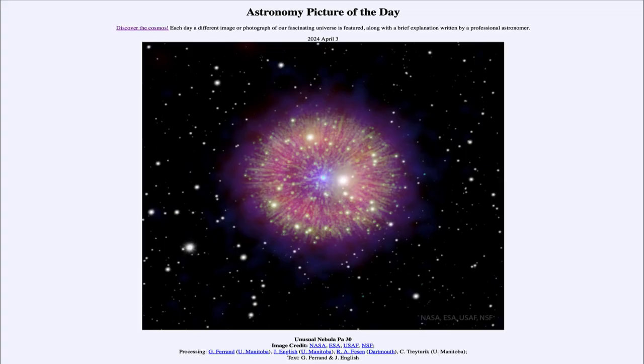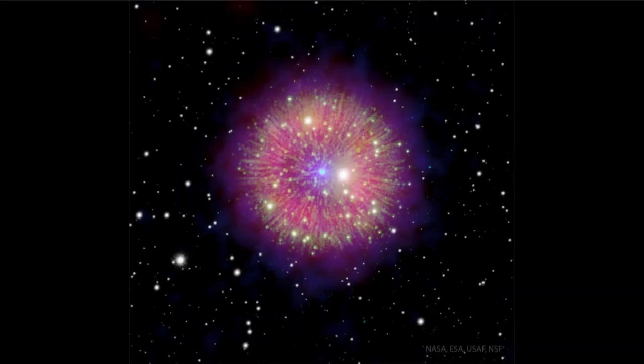Greetings and welcome to the Astronomy Picture of the Day podcast. Today's picture for April 3rd of 2024 is titled Unusual Nebula PA-30. This is actually a supernova remnant, but it almost looks like fireworks in the sky spreading out from a central star. It is located at the point in the sky where a star was seen to appear — what we'd call a supernova — back in the year 1181.